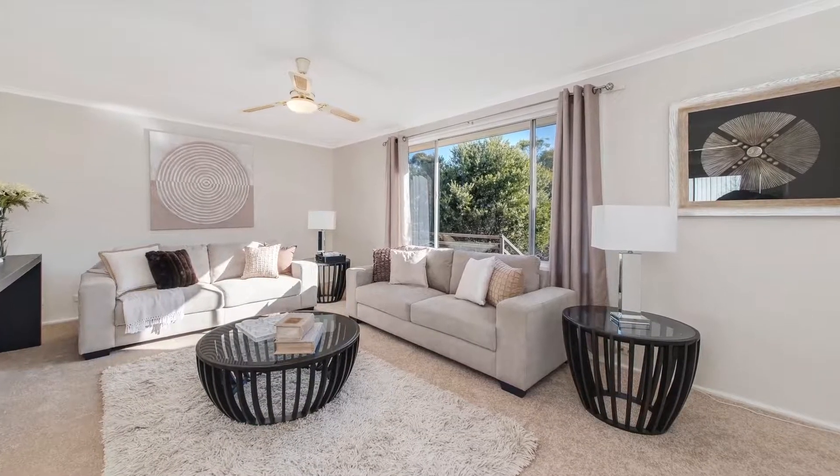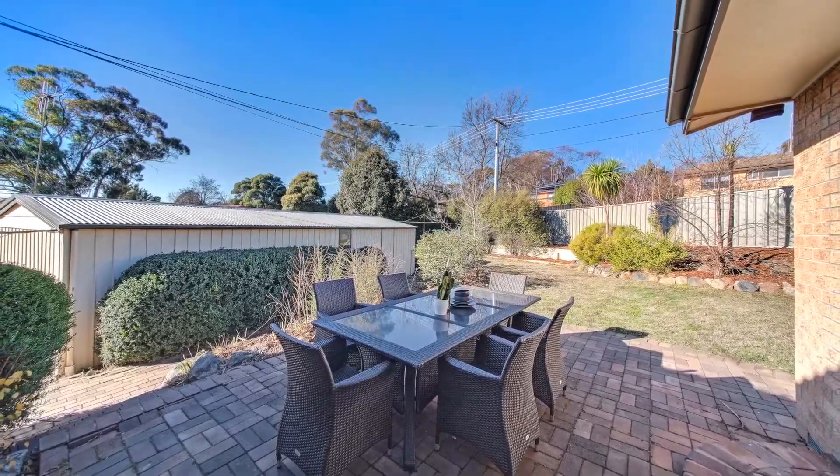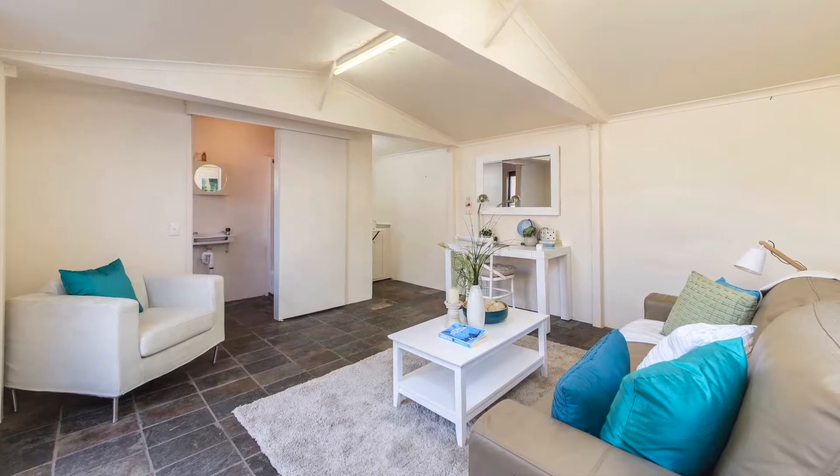Out back is an easy care private garden with level grassed area and tiered garden beds. At the rear of the garage you'll find the studio which has an open living area, kitchenette and bathroom with shower and toilet.